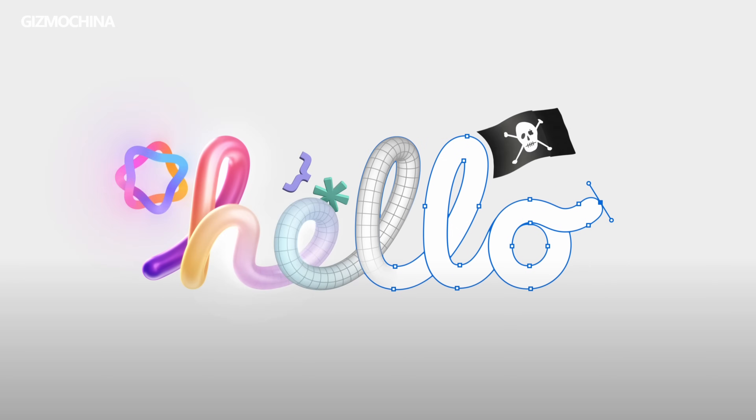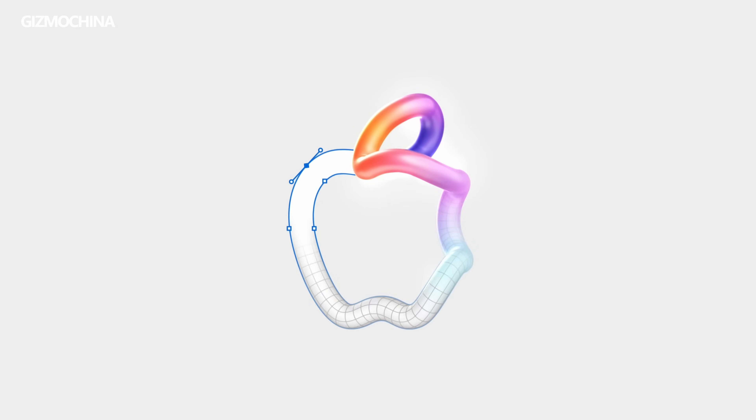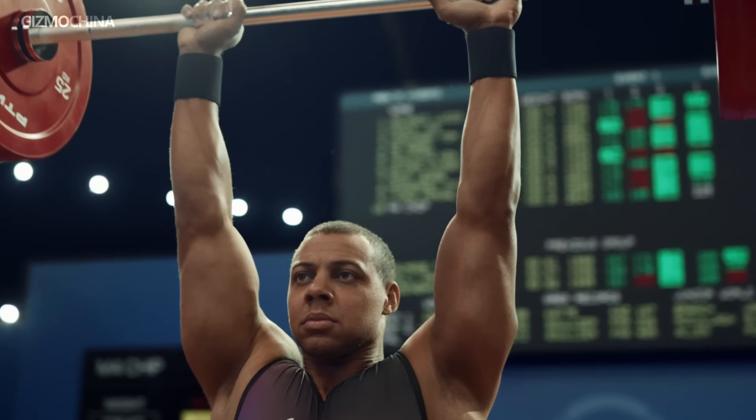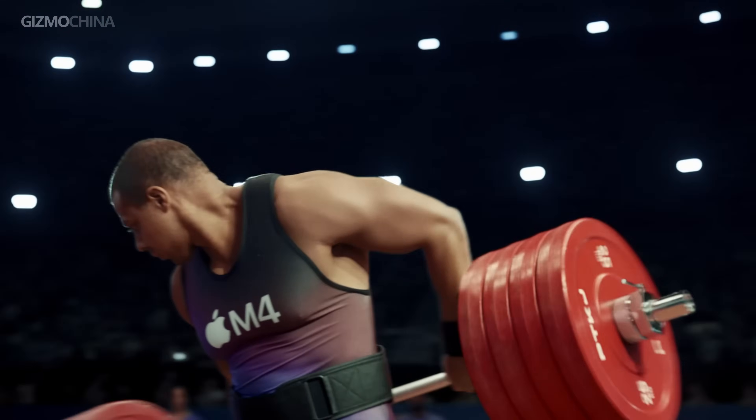Apple has updated the Mac lineup all over in that 7-day-long launch event. The biggest Mac upgrade this year is the RAM upgrade for AI. The 8 gigs of RAM, which ruled the Mac for 16 years, is finally over. This year's M4 is also very powerful and makes me, an old M1 user, a little bit more excited.